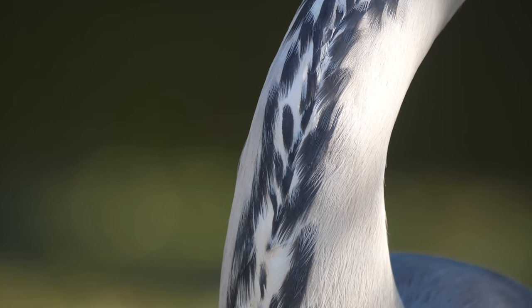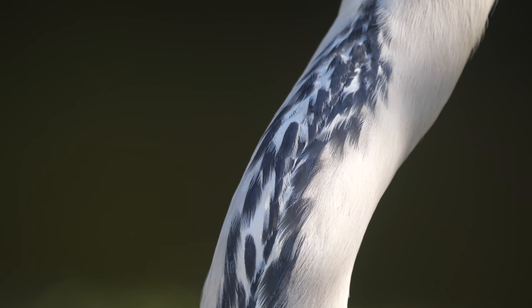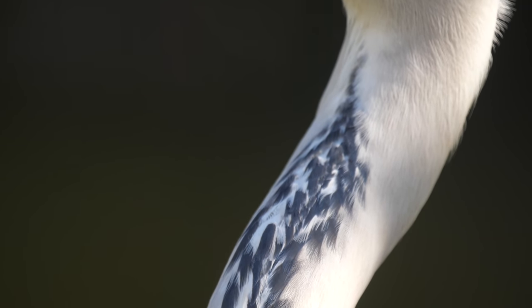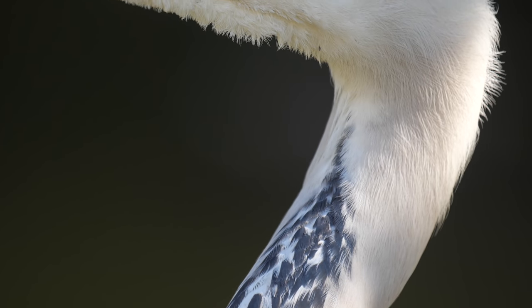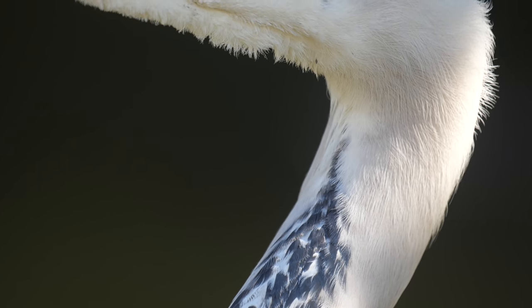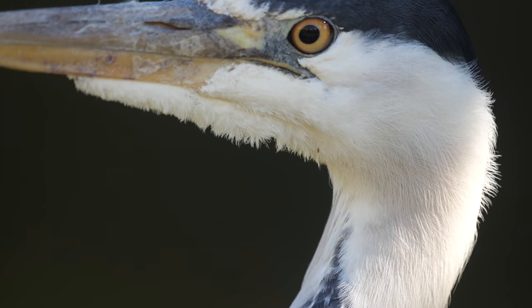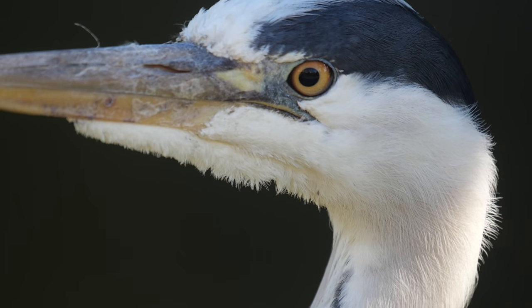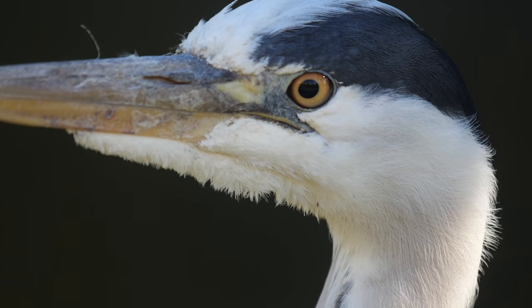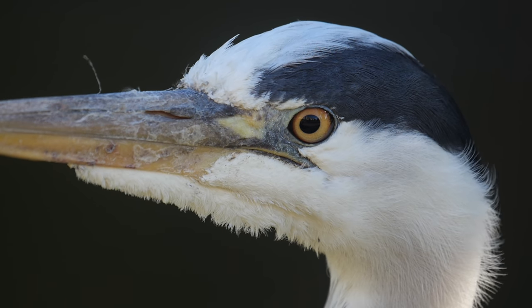A grey heron taken not long after I discovered slow motion and how wonderful it was. The problem with doing this in slow motion is that you have to manually focus, so as the bird comes up I have to change the focus — it's quite difficult. You have peaking on so that the in-focus parts of the picture turn red, which makes it easier, but it's still quite hard to do, especially as you're moving the camera at the same time, with one hand on the tripod handle and the other turning the focusing ring.